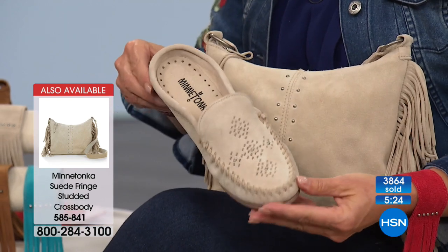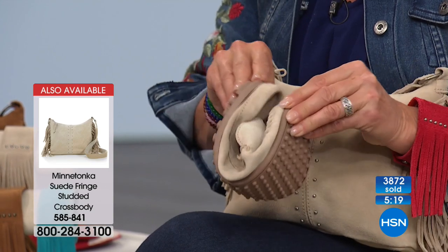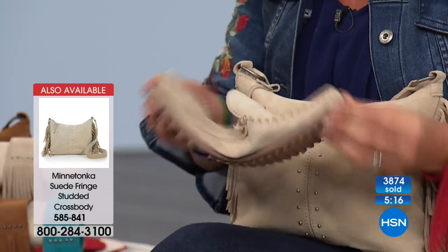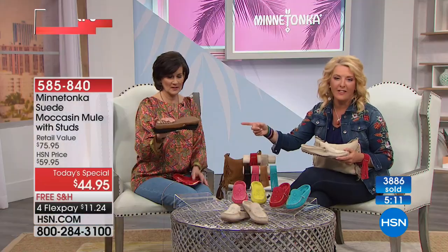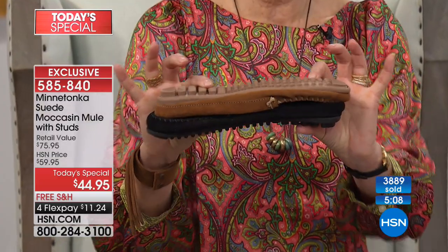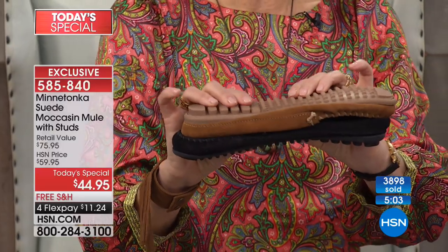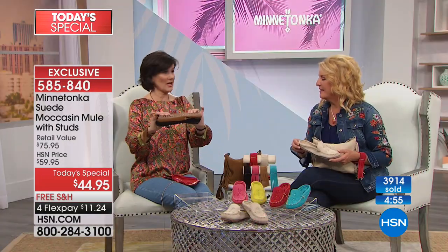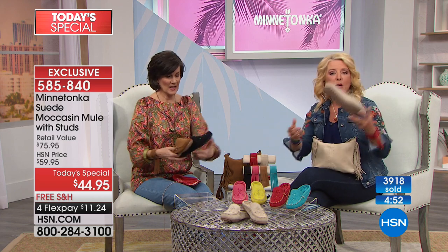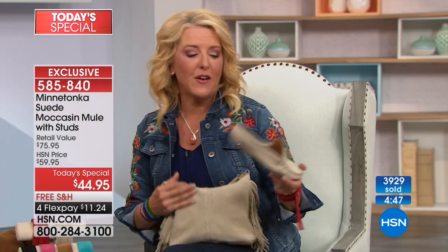It's not a sneaker, not a big platform — this is low profile, sleek, slender, slimming, and so comfortable. And how about traveling? Look how flat they pack — you could take a pop color and a base color and have all the shoes you need for a trip. They're so crazy lightweight you could put them in your tote bag.